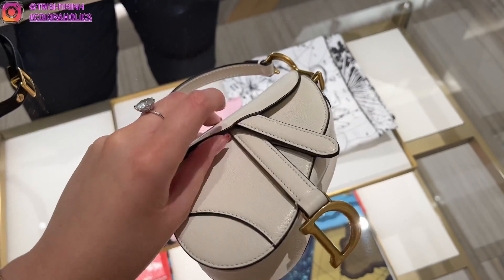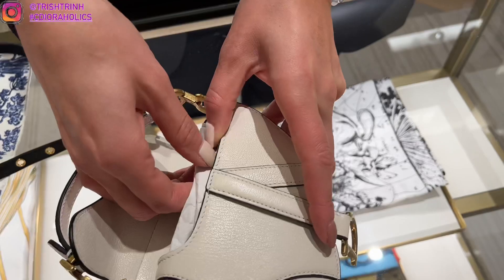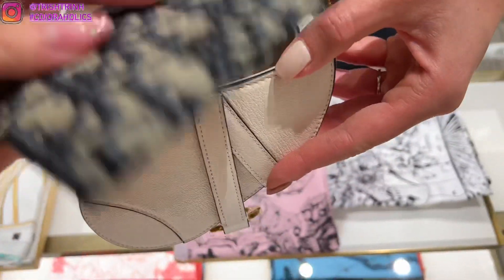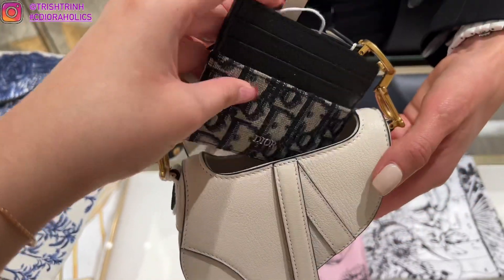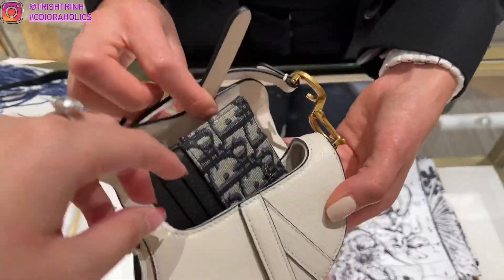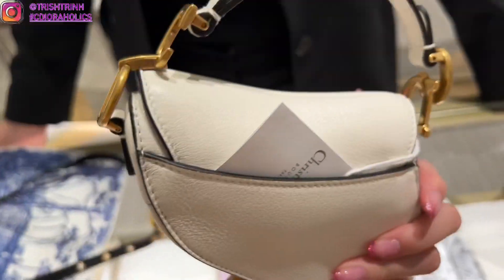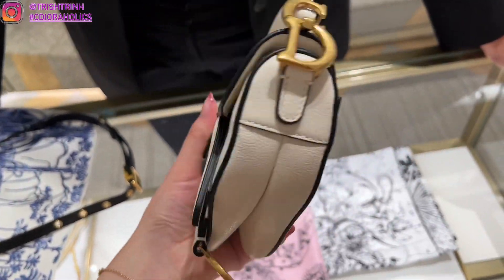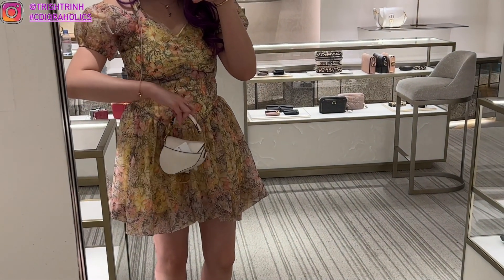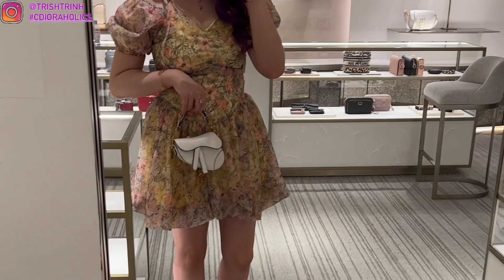Here is the micro saddle bag — I finally got to take a look at it and it is so cute but so small. You can barely fit anything; I'm already struggling with the mini saddle bag itself. You can fit your phone but it's kind of annoying. I tried putting a card holder in but it does not fit — probably just lipsticks and cards. This is a nice white calfskin saddle and here's how it looks on my body.